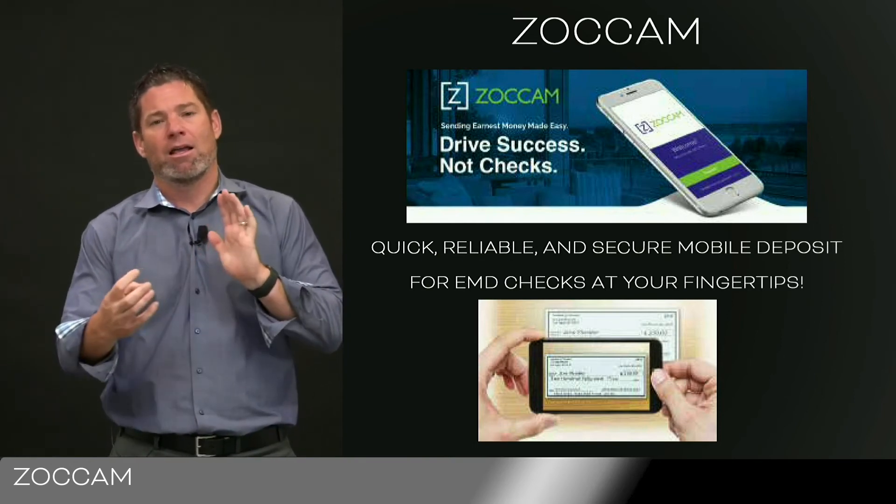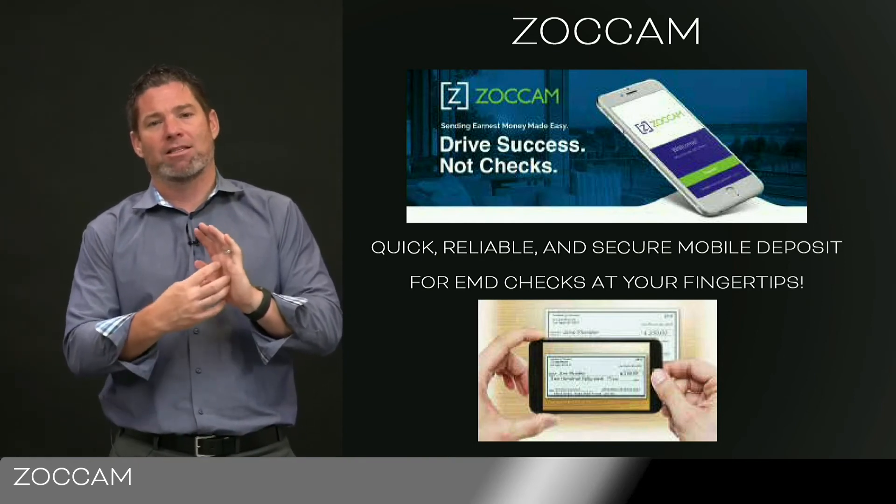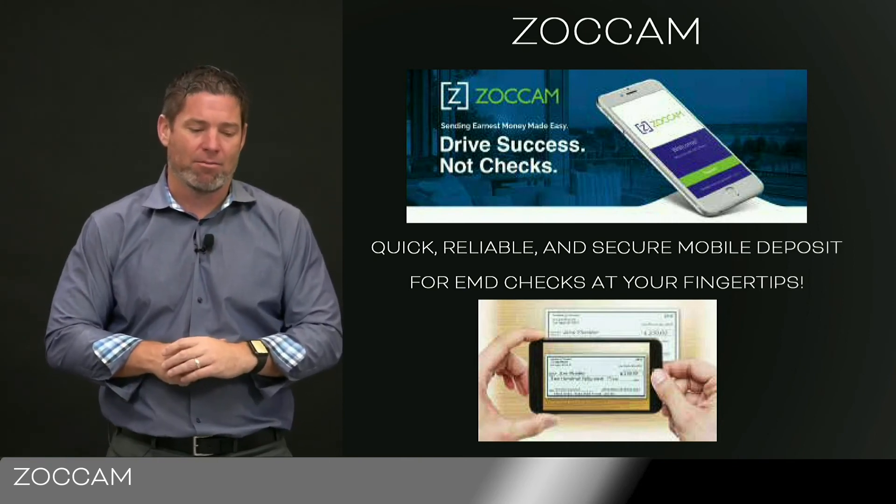So you or your client can do it. You can load it up, click Samson, take pictures of the check, and it goes automatically into EMD, which is great.